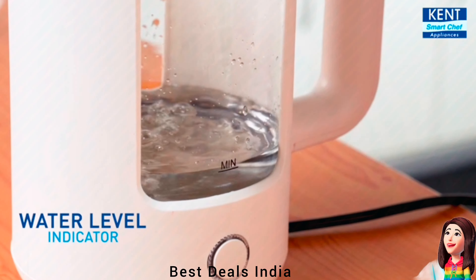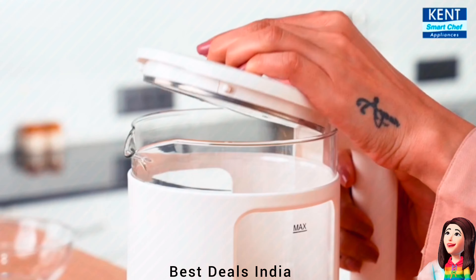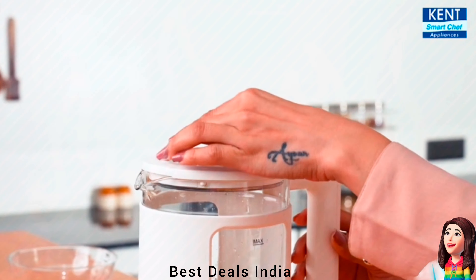2. Glass Kettle. Crafted from high borosilicate glass body for hygiene, with a blue indicator light that indicates the device is on. Product link is given in the second link.